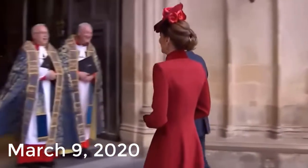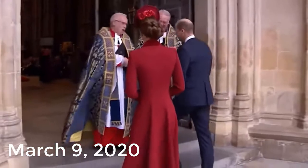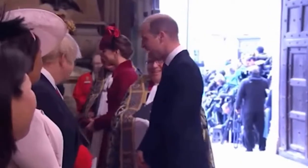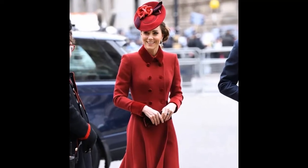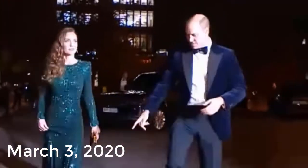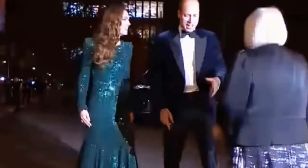March 9th, 2020: The Duchess of Cambridge looked radiant in red during the Commonwealth Day service at Westminster Abbey. She rewore her Catherine Walker red coat and donned a matching red fascinator.